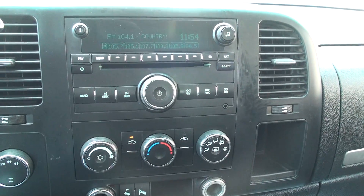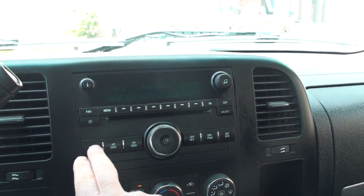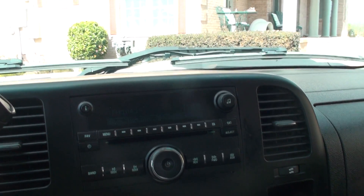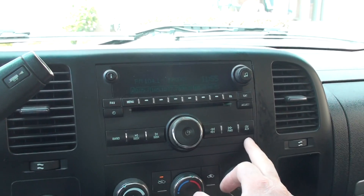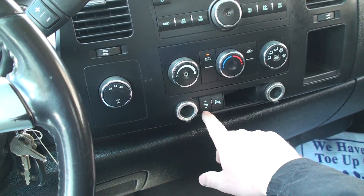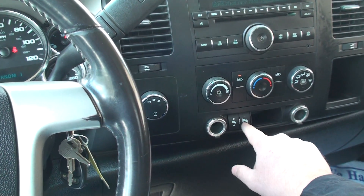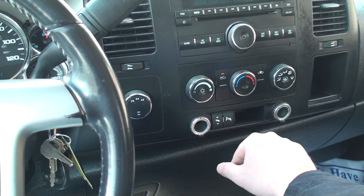AM, FM, CD. I believe it's got satellite too — XM radio, though you have to subscribe for that. There's an auxiliary input for your MP3 player. Adjustable power pedals. Park assist, though I don't think that's going to work with the utility bed on the back.